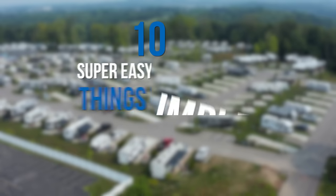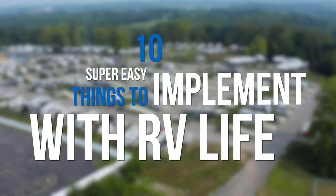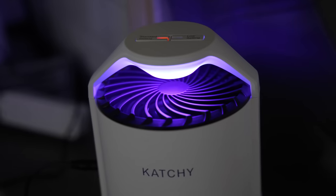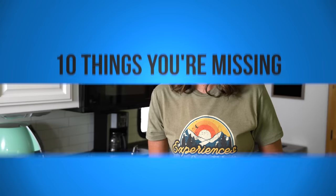So in this video, I have got 10 super easy things to implement with RV life — things we're implementing. But here's the kicker: sometimes I have found out that actually the smallest things can make the biggest difference. And I just found a new product that I am super stoked about because it solves a really big problem. Let's jump in.